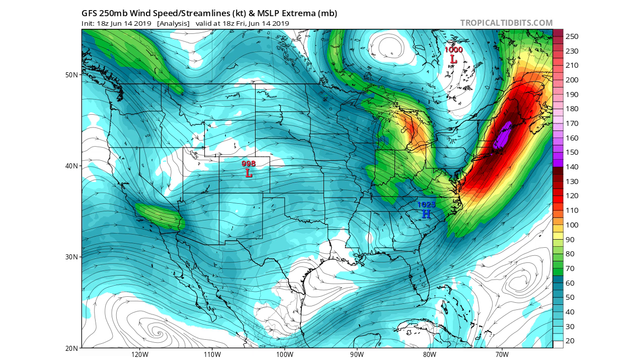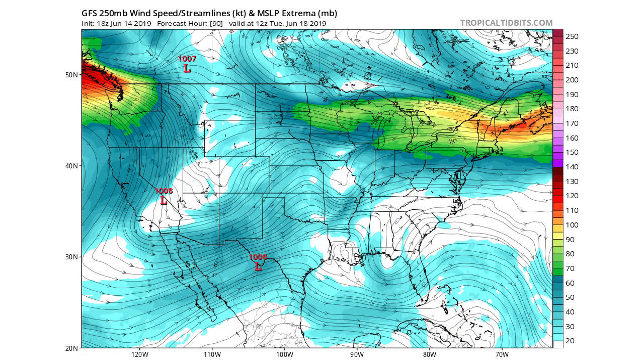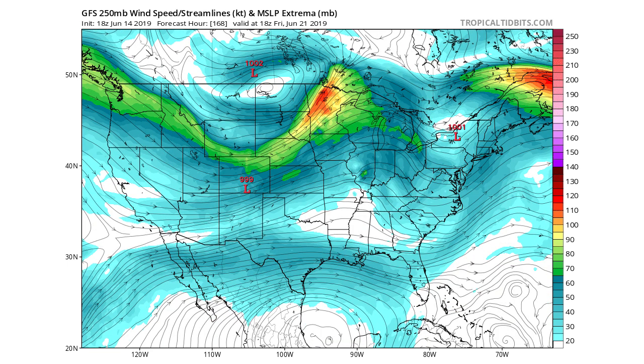Starting just today, we're going to move on to our 90-hour forecast, which puts us by Tuesday. You can see that jet stream flattens out just a little bit — there's a little bit of a trough going on in the western United States. But for the most part, we do have that jet stream still covering the northern United States and we are seeing low pressure systems around that area.